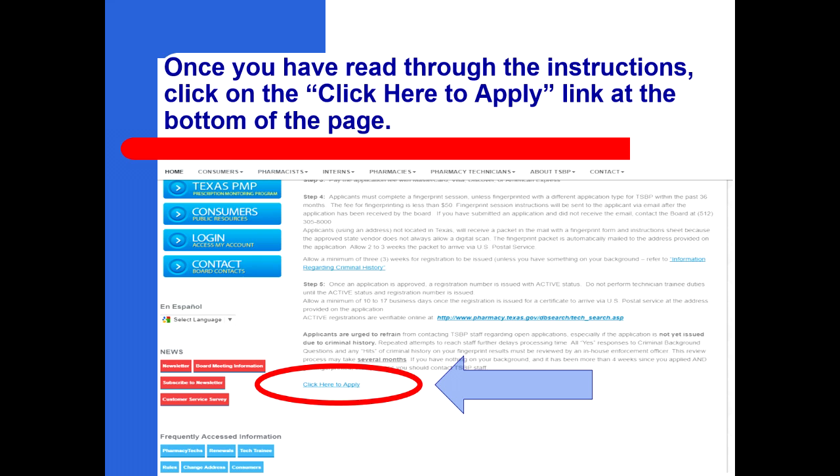Once you have read through the instructions, click on the click here to apply link at the bottom of the page.